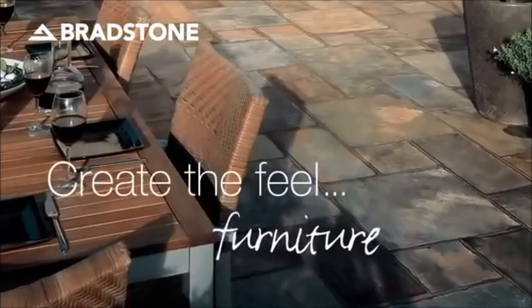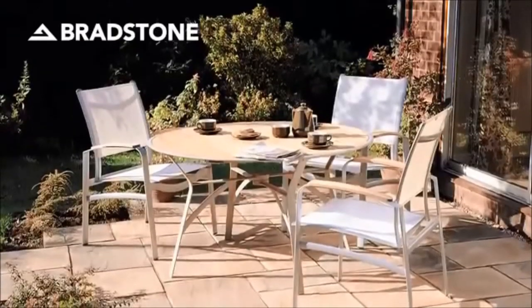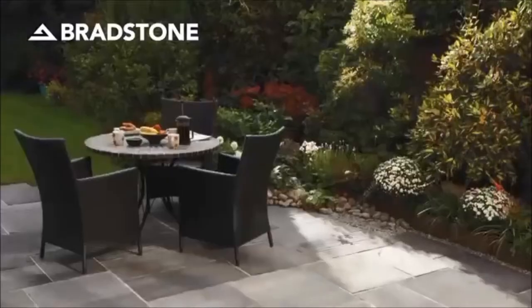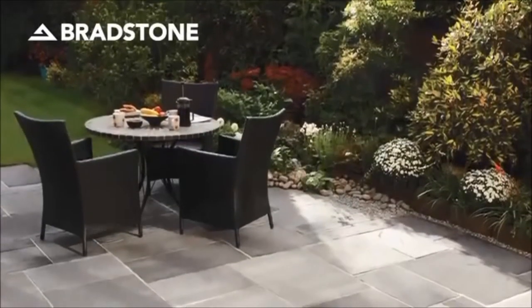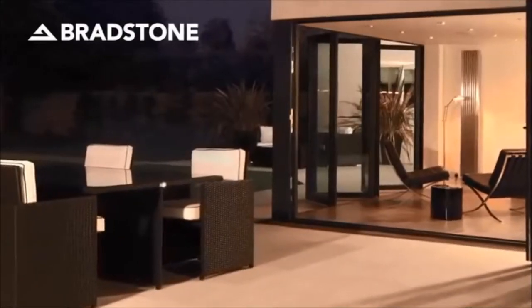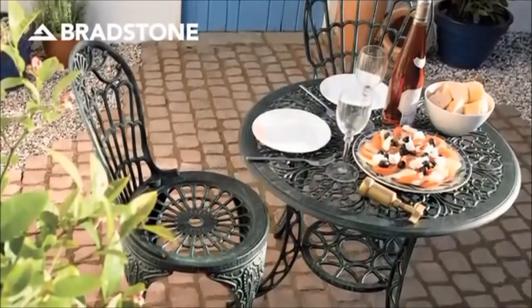If you're creating a garden for entertainment, you need somewhere for your guests to sit and relax on those long balmy summer evenings. When you choose your seating, make sure it complements the design and style of your garden — sleek and high-style furniture for contemporary gardens, classical design for the more traditional garden.